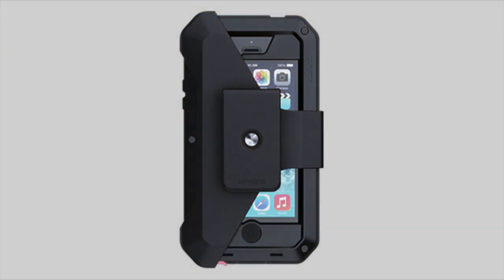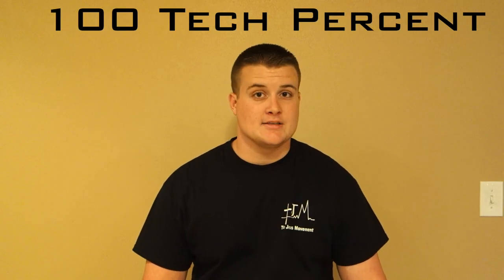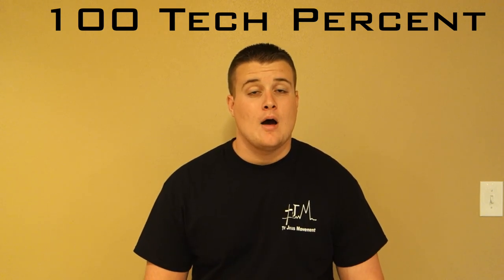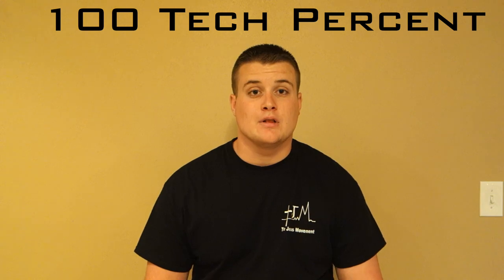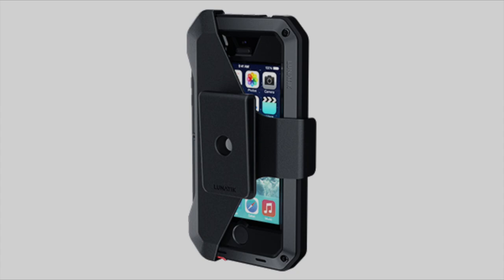If you want to take a look at that holster, a link will be down below. Also down below there will be a Lunatik link that will give you 20% off all of Lunatik's products. If you think it's finally the time to buy and they have the holster and the phone case, just go to the link below — a ton of cases 20% off, and the holster will also be 20% off as well.